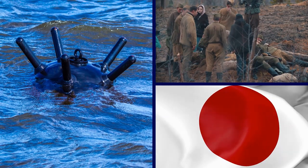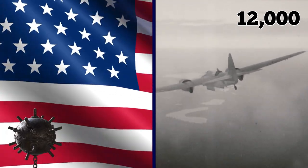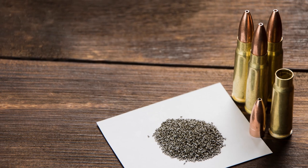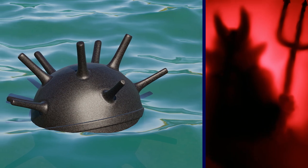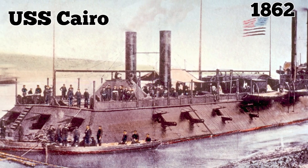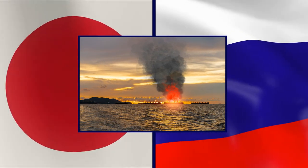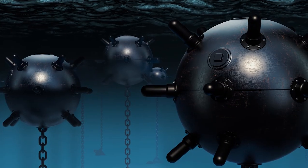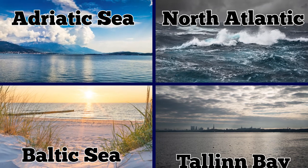The US used mines most effectively against the Japanese Empire during World War II — over 12,000 were planted by US planes in Japanese shipping channels and harbor approaches, destroying 650 ships and completely halting all maritime trade. Ocean mines followed the development of gunpowder by a few hundred years, perhaps theorized by the Chinese in the 14th century. The USS Cairo was the first ship sunk by a Confederate mine in 1862, and today over 5,000 naval mines from the two world wars have been found at the bottom of the Adriatic Sea, the North Atlantic, the Baltic Sea, and Tallinn Bay in Estonia.